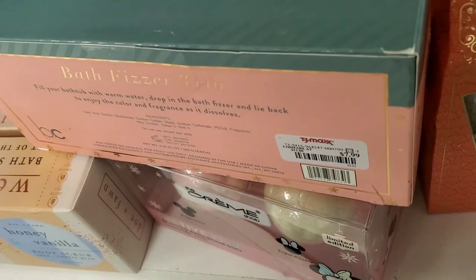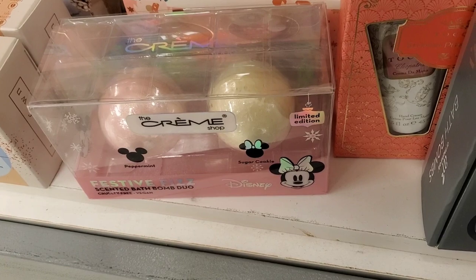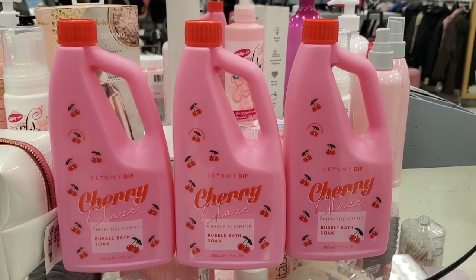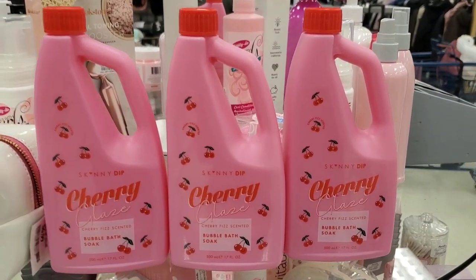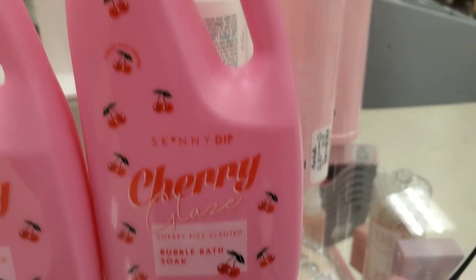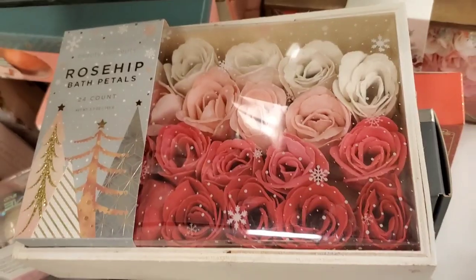They also had these bath fizzer trios by Beauty Concepts for $7.99. And from Creme Shop they had a peppermint and sugar cookie bath bomb as well for $5.99. Then they had this new product by Skinny Tape — it's a bevel bath soap with super adorable packaging. These are here for only $4.99 each.